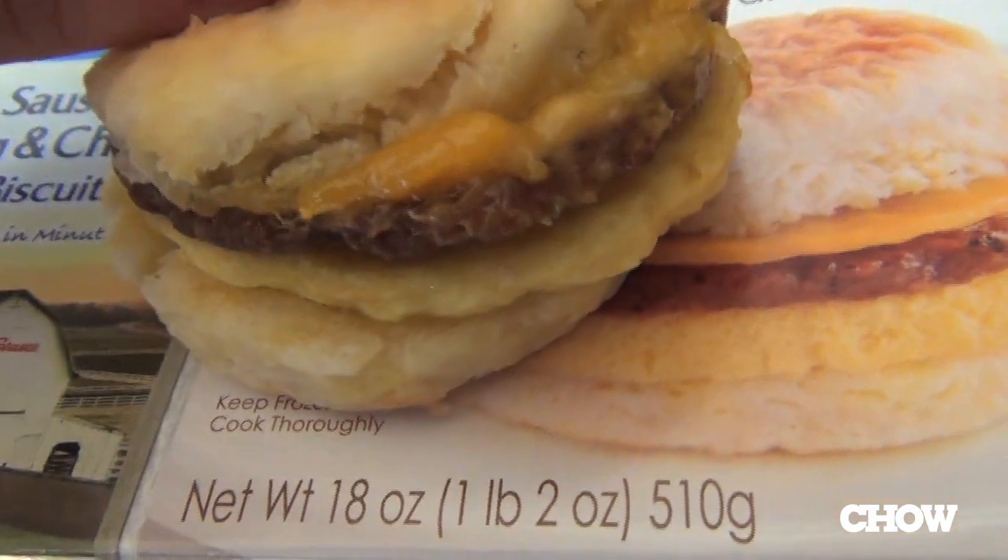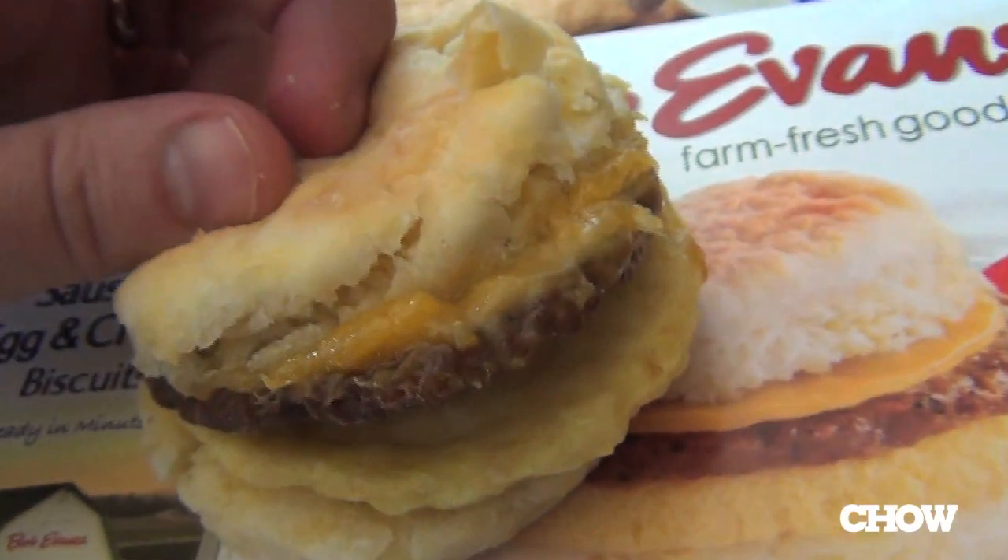All right, my next breakfast sandwich is Bob Evans Breakfast Biscuit with sausage, cheese, and egg. Here it's actually really pleasant and buttery.